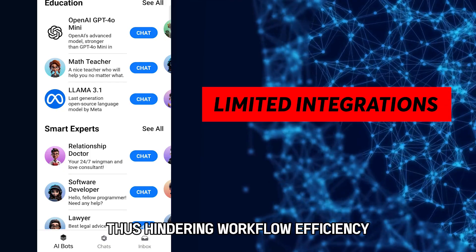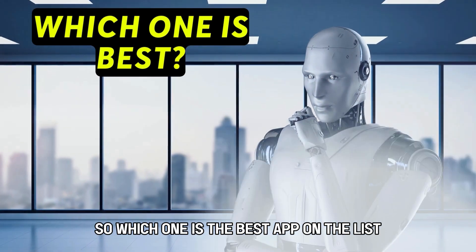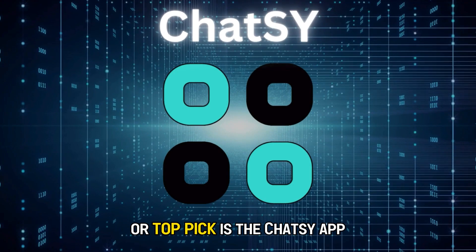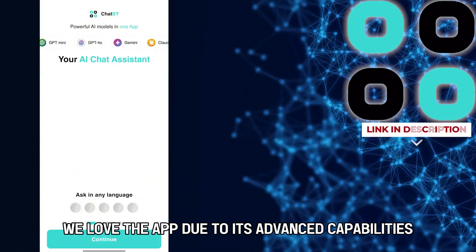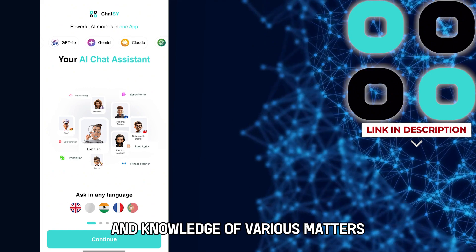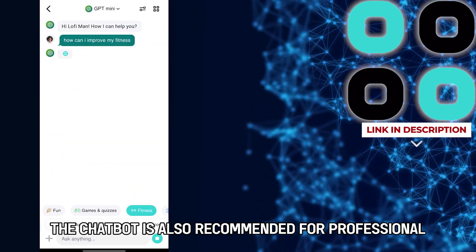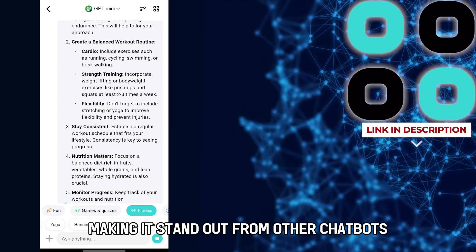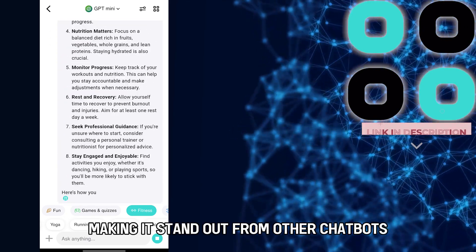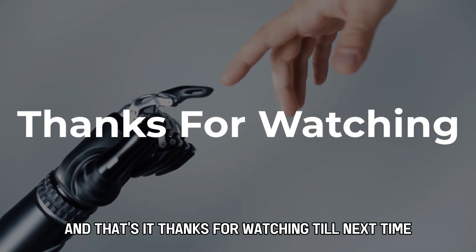So, which one is the best app on the list? Our top pick is the Chatsy app. We love the app due to its advanced capabilities and knowledge of various matters. The chatbot is also recommended for professional and personal tasks, making it stand out from other chatbots. And that's it — thanks for watching. Till next time.